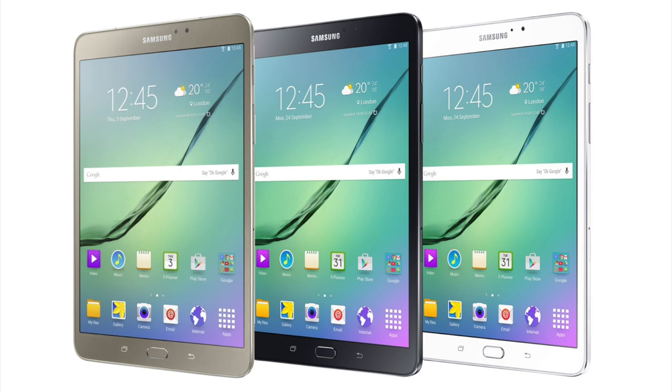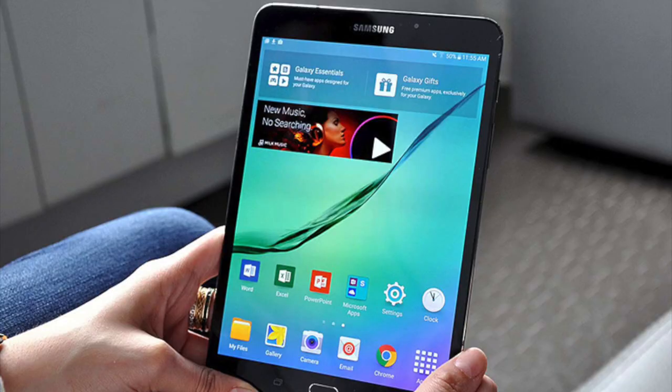The Galaxy Tab S2 8.0 comes with a smaller 8 inch display, which makes it more portable without sacrificing too much screen real estate. It's really only 5.6 millimeters thick and 265 grams in weight. Don't mistake this little guy for a lightweight though — it still has plenty of power to keep you going through all your tasks. For some of you it may be a bit too similar to an iPad, but it's still a great Android tablet that many of you will enjoy.